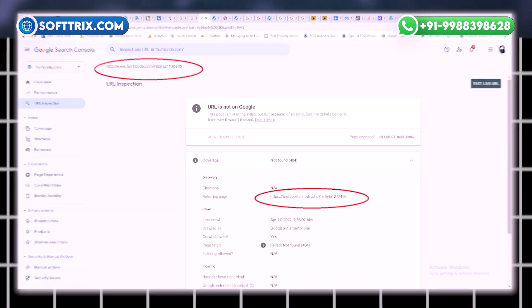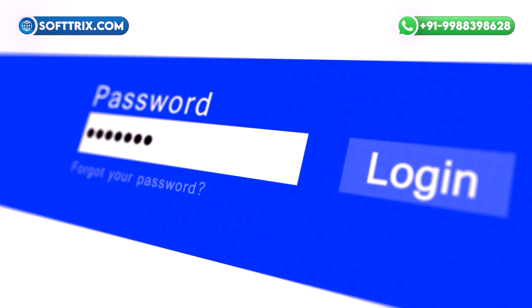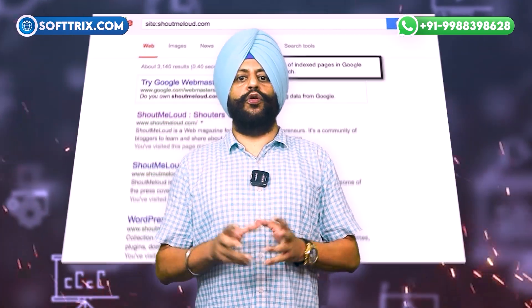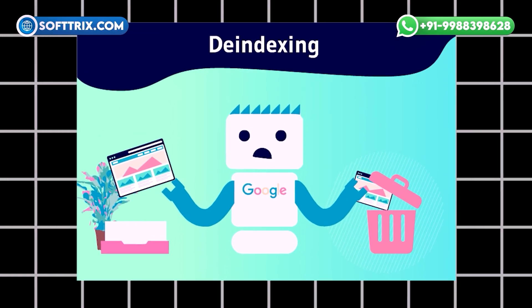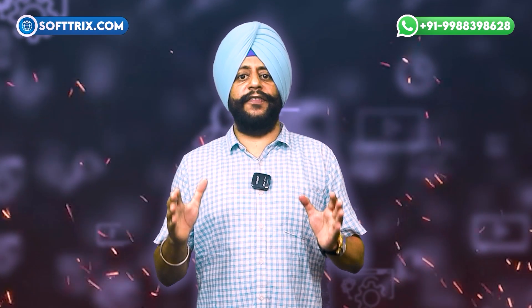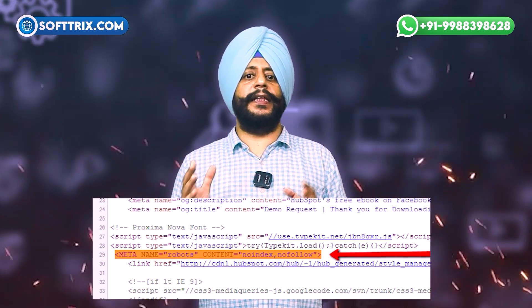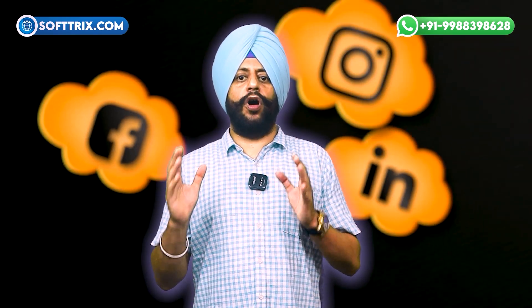A no-index meta tag in the page's HTML code tells Googlebot to drop the page from search results the next time it crawls. Blocking access by password protecting your page or making it inaccessible through another method can also cause Google to de-index it. Implementing a robots.txt directive will tell search engines not to crawl the page; however, if the page is linked to elsewhere online or experiences significant engagement, search engines may disregard this and still show the page. This method is not recommended by Google and can take time.